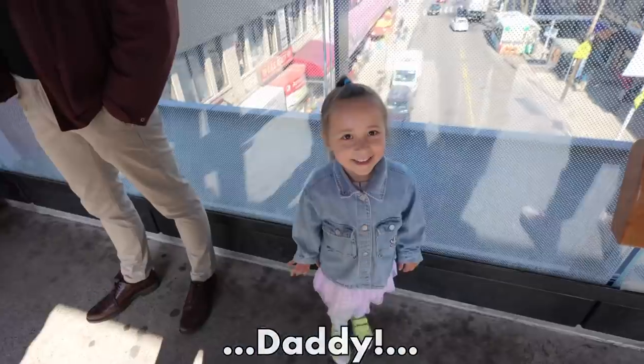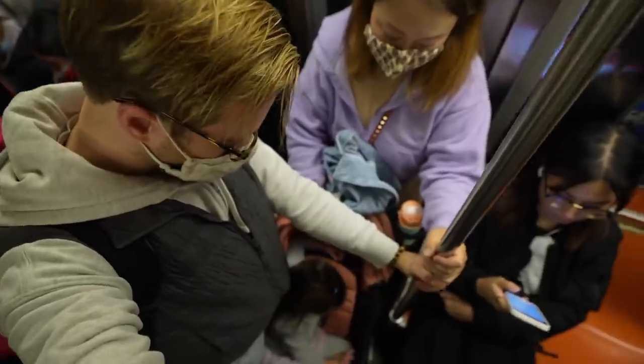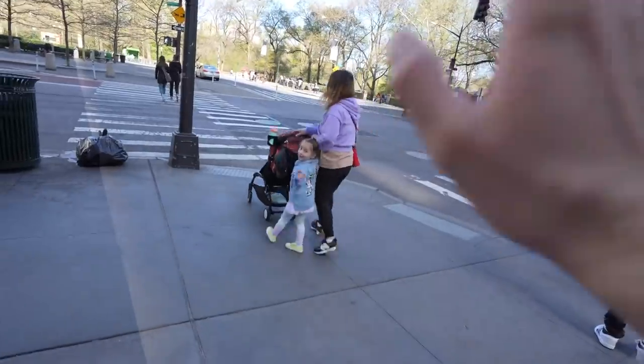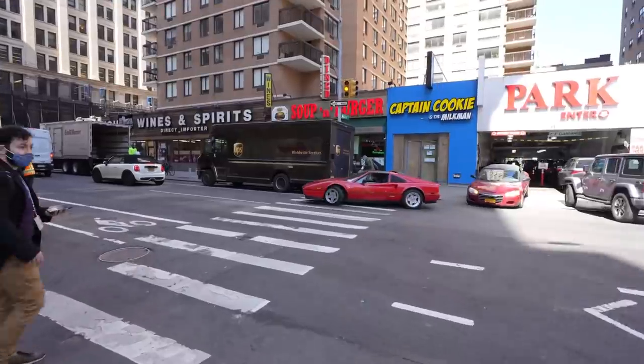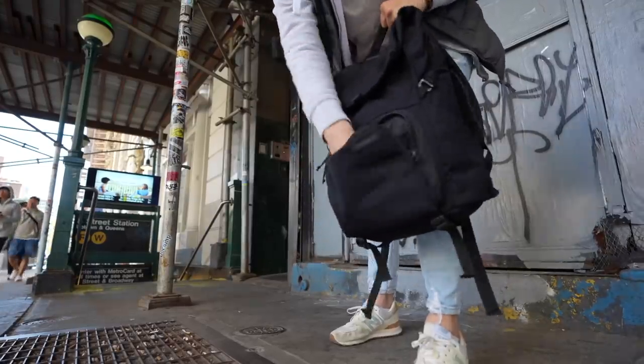Subway seems to be working normally today. I didn't know there were delays. That took way longer than expected, but luckily the place that we're seeing is here in Manhattan. That is so hot — old-school Ferrari. Is that a Testarossa? This should be enough apartments so that if any of them suck, we've got a backup. Or do they all suck?